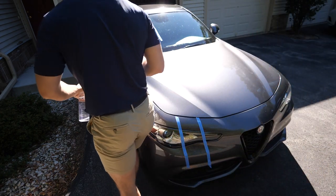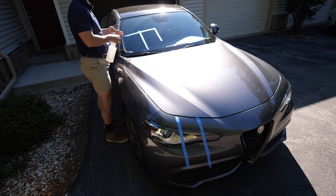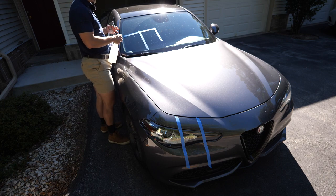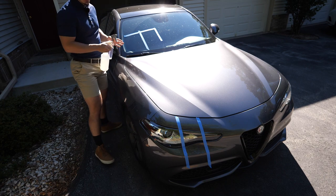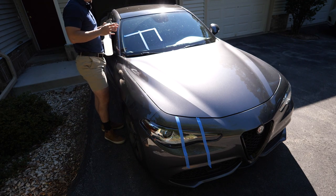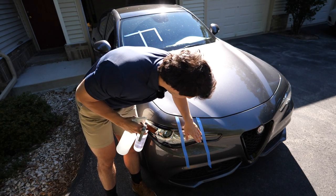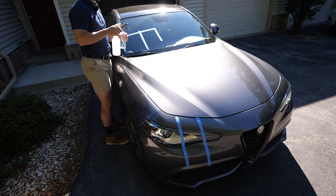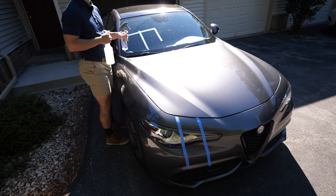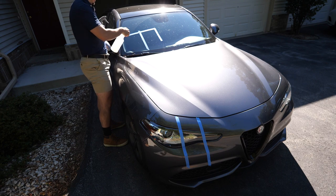I've got my bug remover and tar remover and I'm just going to spray each onto the surface. It says to let it dwell for a little bit - I'll give it maybe two to three minutes; they say five minutes max. Then I'm going to wipe it up and foam the whole car. For reference I'm using CarPro Bug Out and CarPro Tar X, along with Buff and Shine auto foam to finish it all off.